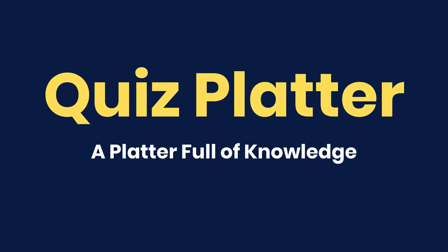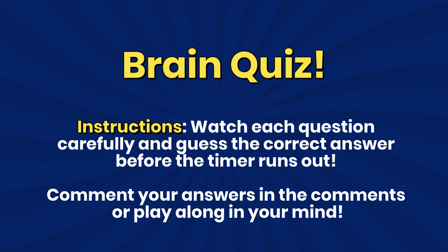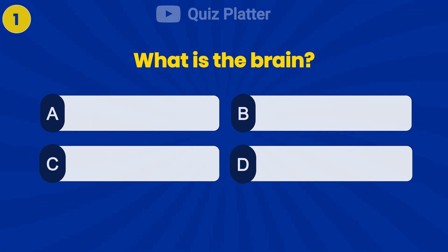Quiz platter. A platter full of knowledge. Brain quiz. What is the brain?